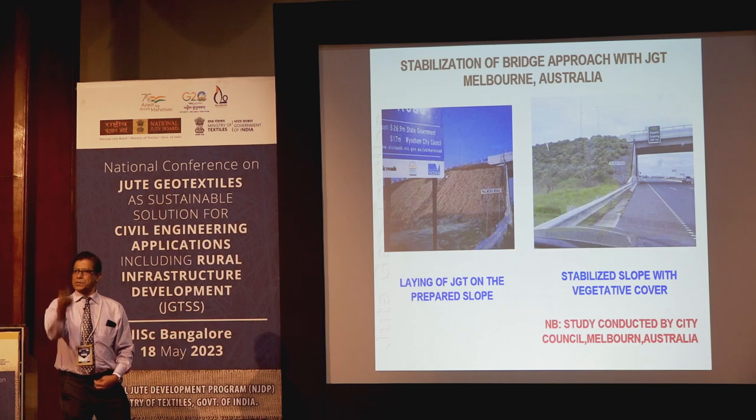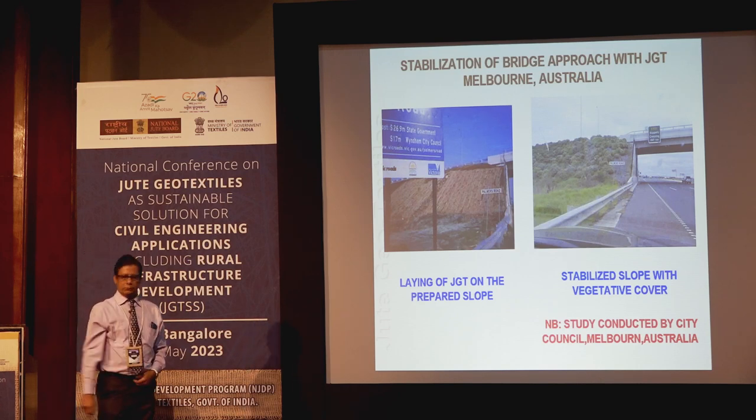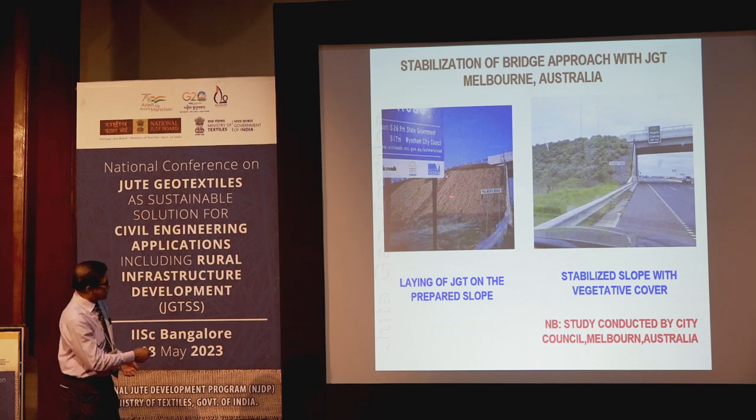In 2008, NJB participated in an international seminar at Melbourne, Australia. They requested us to demonstrate the technology. It was successfully demonstrated at Melbourne and the results were confirmed afterwards.